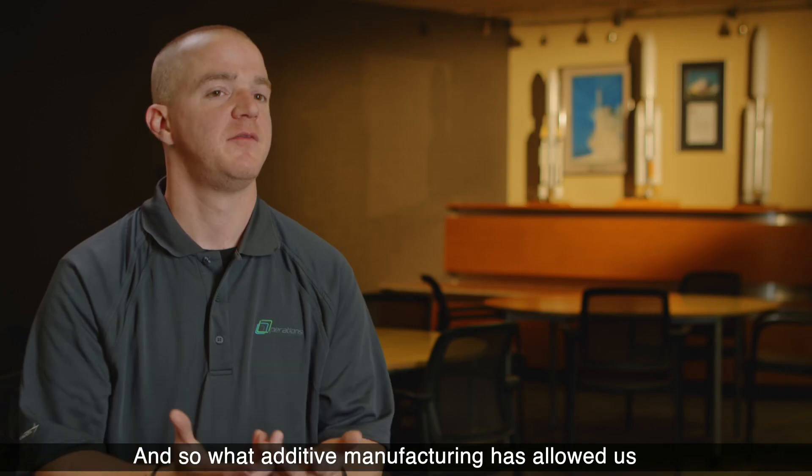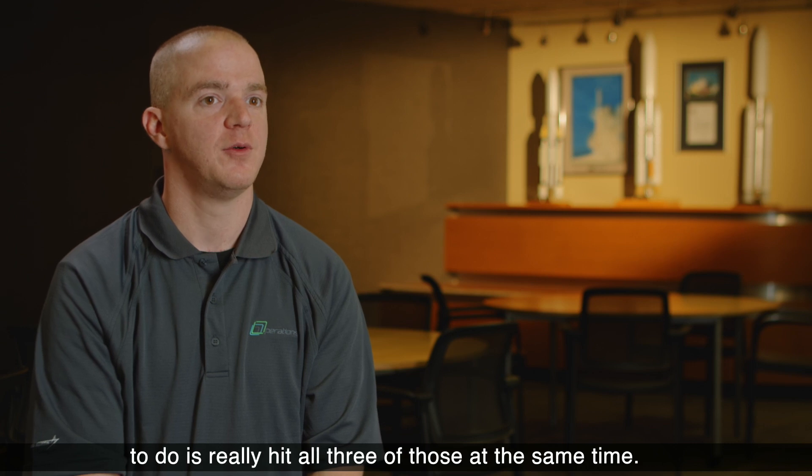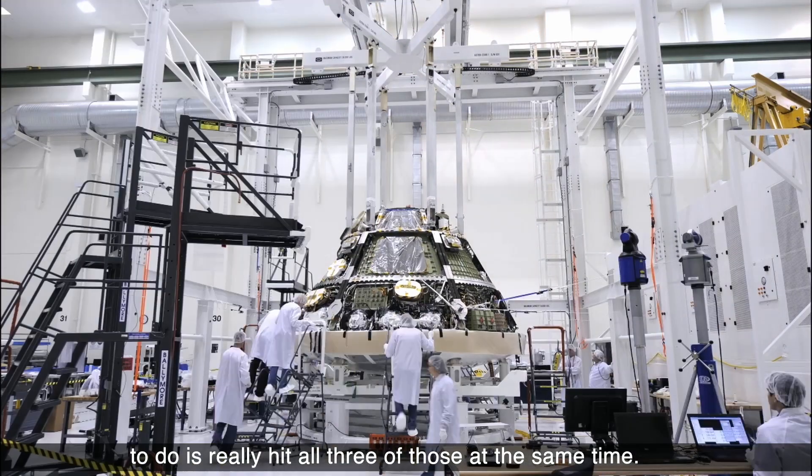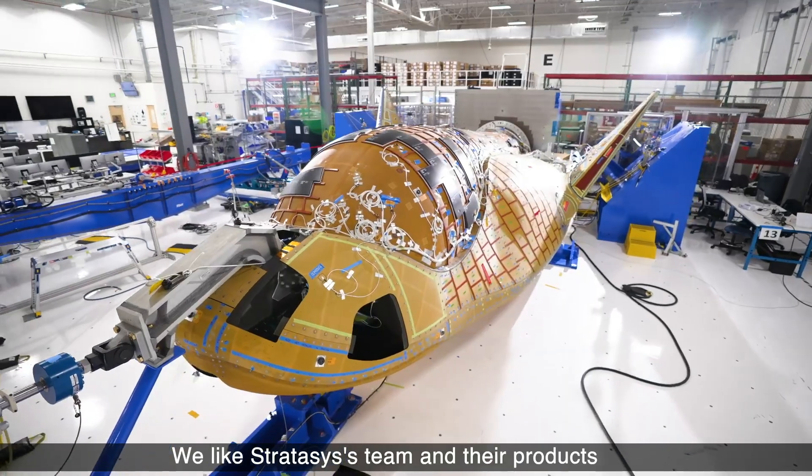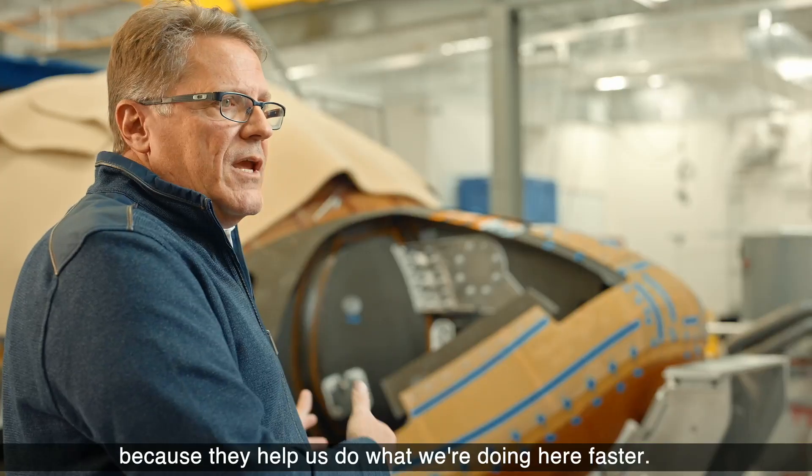Additive manufacturing has allowed us to really hit all three of those at the same time. We like the Stratasys team and their products because they help us do what we're doing here faster.